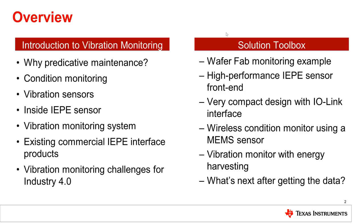The second part will be a collection of solutions, which I call a solution toolbox, demonstrating different techniques to overcome the challenge of wide-scale adoption of vibration monitoring.